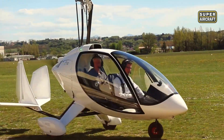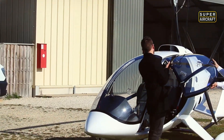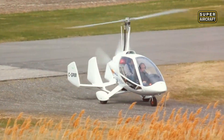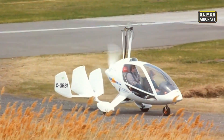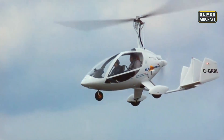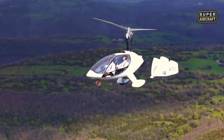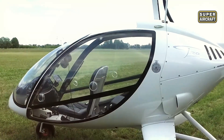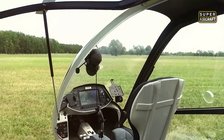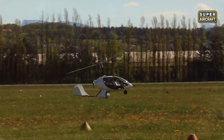Maximum velocity hits 97 knots, while cruise speed varies between 65 and 86 knots depending on power settings. Landing distance requires merely 65 to 98 feet, demonstrating exceptional short-field capabilities. Fuel capacity holds 17.9 gallons, providing adequate range for extended cross-country flights. Payload with full tanks marks 504 pounds, accommodating two occupants plus baggage without compromising safety margins. The factory delivers aircraft ready to fly, eliminating construction time and builder assistance requirements entirely. Instrumentation packages include electronic flight information systems, radio navigation equipment, and comprehensive engine monitoring displays standard. Plexiglass canopy features zero optical distortion, maintaining visual clarity throughout the flight envelope.